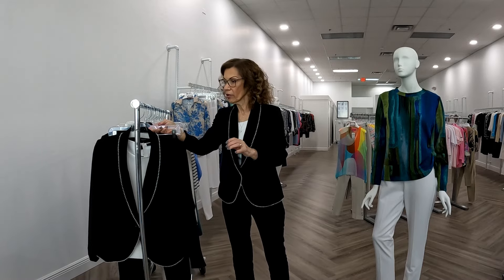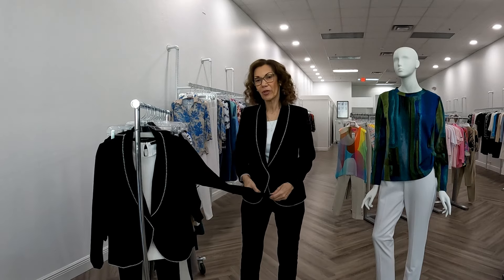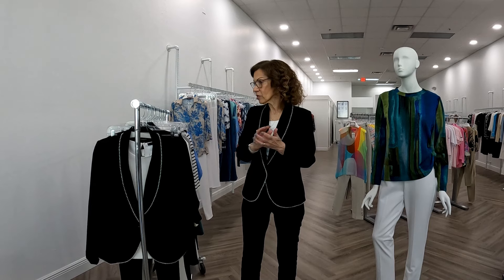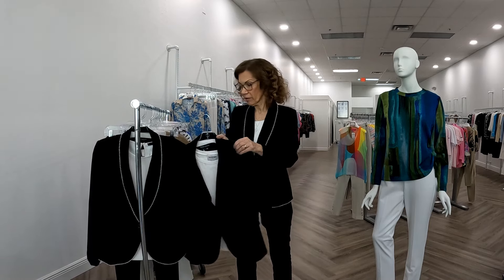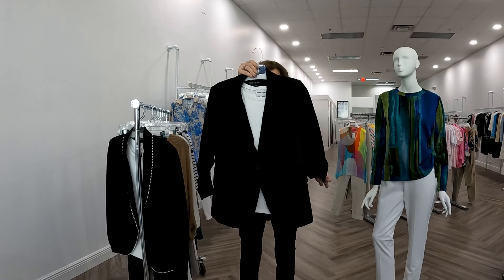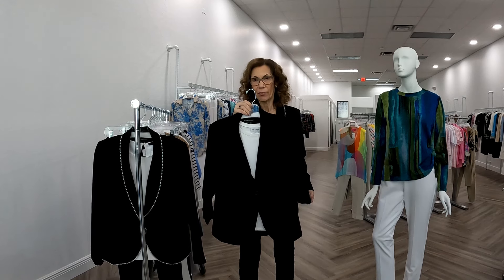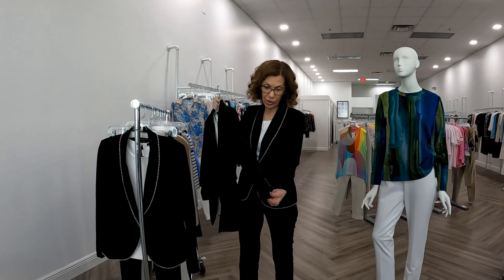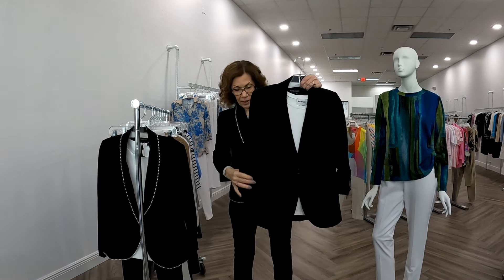It would be great out to dinner, or you could dress it up. I also think it would be very pretty over a skirt — a little mid-calf skirt. That's Remy, and then we have a new jacket called the Jamie jacket, which is reminiscent — some of you may have it. Mine has to be over 12 years old and I still wear it. This one has a ruched sleeve with faux buttons and it's a little longer.